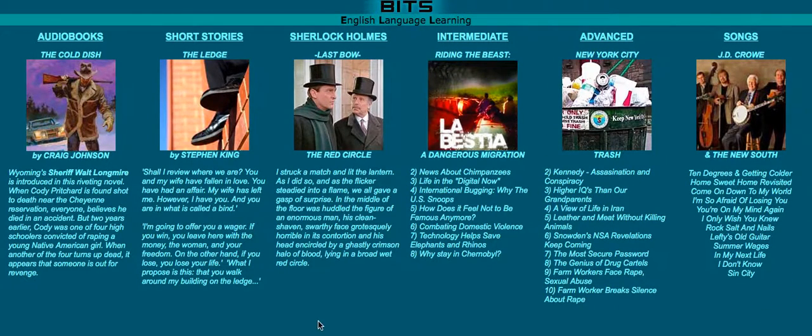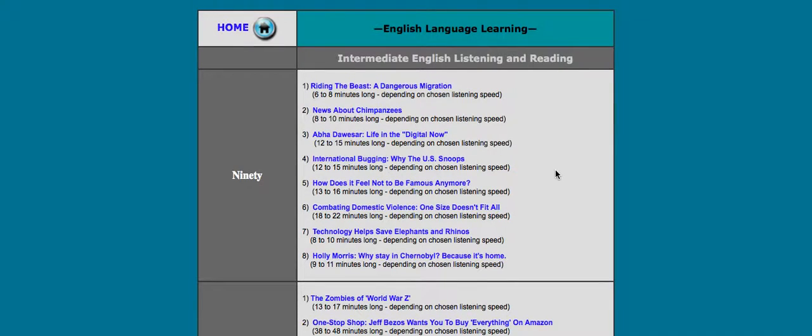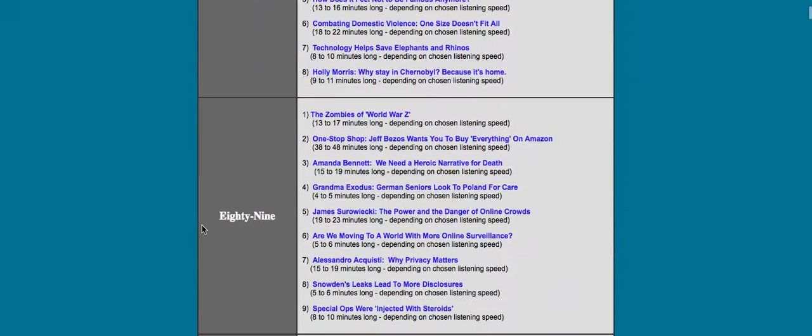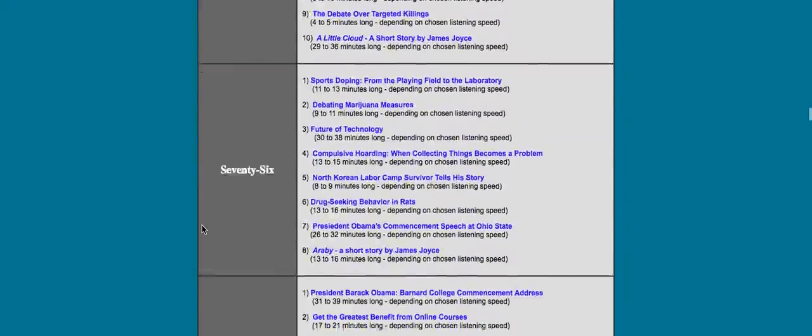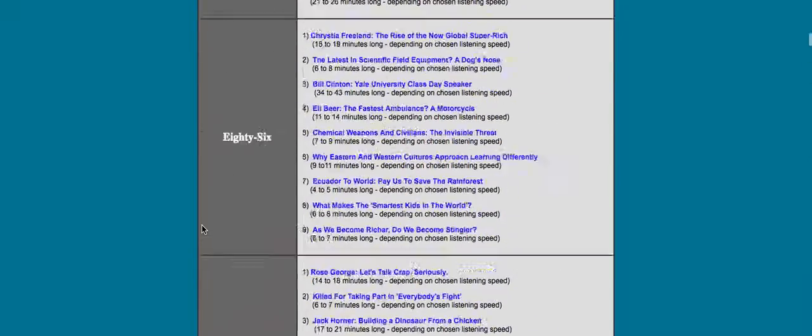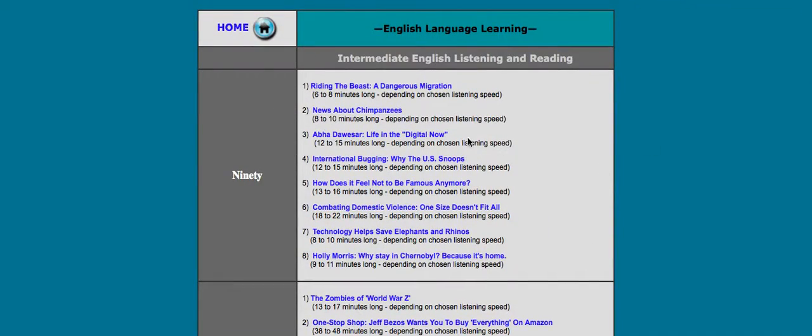So we'll take a look at a few different things. Let's start with Intermediate. You'll notice there are a variety — lots and lots of news articles listed here, different things you can listen to.